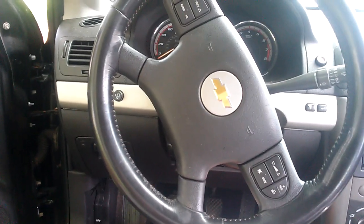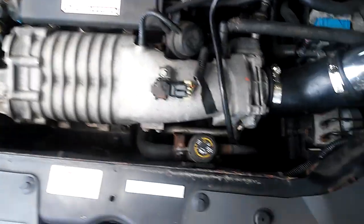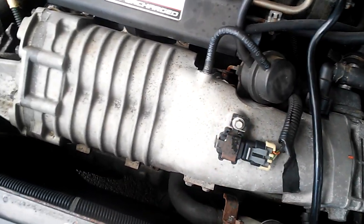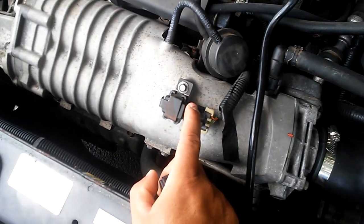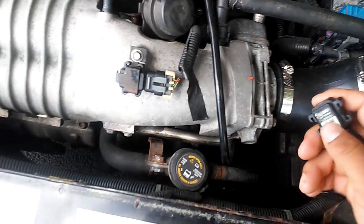Lo que hice después fue escanearlo de nuevo, y esta vez me decía que el cuerpo de aceleración — que se llama throttle body — tenía que limpiarlo. Los códigos que me salieron indicaban limpiar el cuerpo de aceleración y cambiar el MAP sensor. Esta pieza nueva la compré, es original. Me costó alrededor de 70 dólares. En la descripción les voy a poner todas las piezas que compré — en eBay o en auto partes.